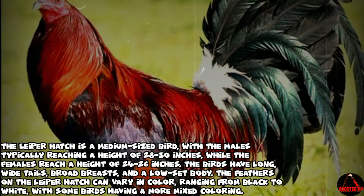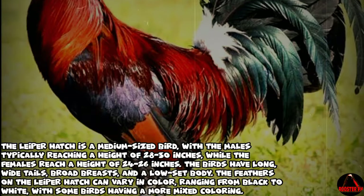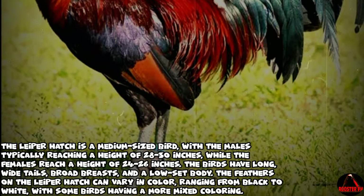The feathers on the Leaper Hatch can vary in color, ranging from black to white, with some birds having a more mixed coloring.